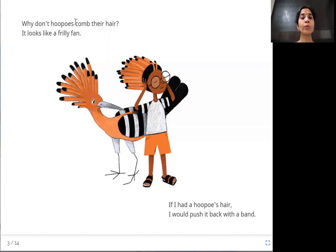Why don't hoopoes comb their hair? It looks like a frilly fan. If he had a hoopoe's hair, he would push it back with a band. The common hoopoe is a bird found in Africa, Asia, and Europe. Its hair looks like a fan with frilly pleats — one feather on top of the other.